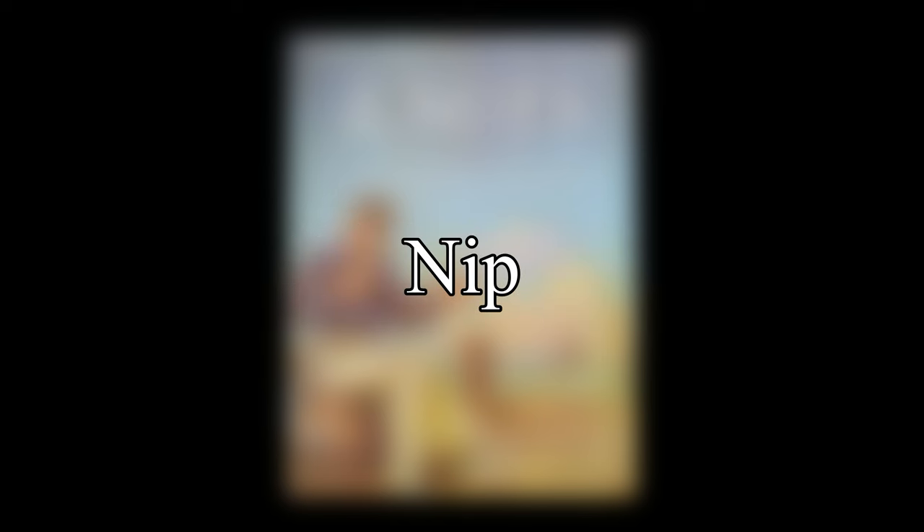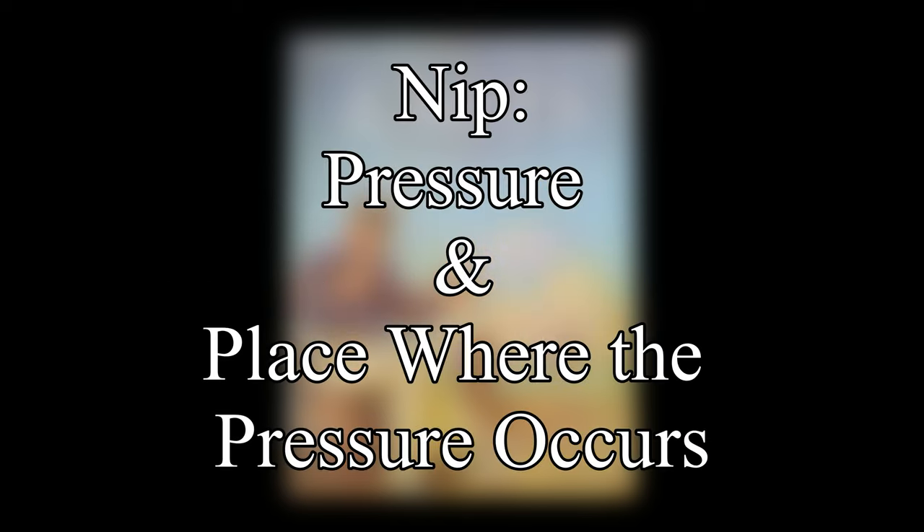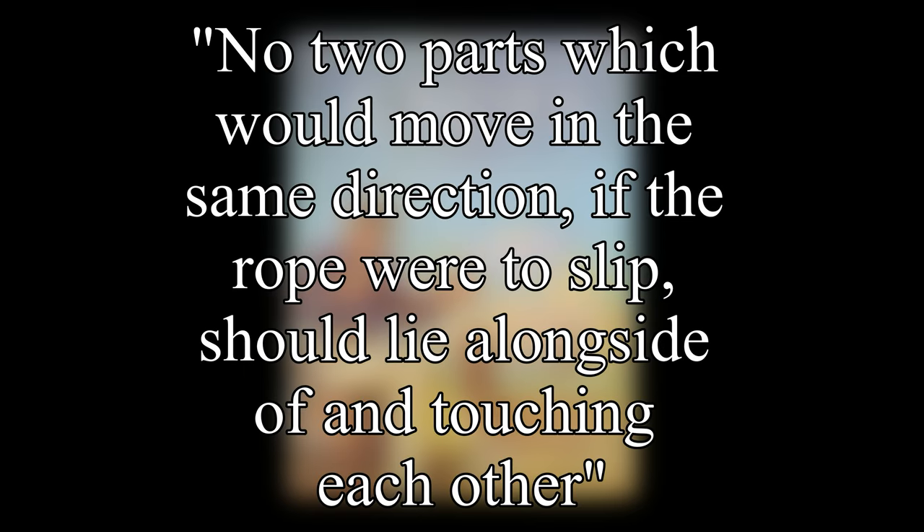Ashley next discusses the nip. To prevent slipping, a knot needs friction and some sort of pressure. A nip is the pressure and the place within the knot where the pressure occurs. He says that a knot's security appears to depend solely on its nip, and that the so-called principle of the knot doesn't seem to be important. This principle states that no two parts which would move in the same direction if the rope were to slip should lie alongside of and touching each other. Ashley states that a knot would not hold any better than another unless the knot was well nipped.